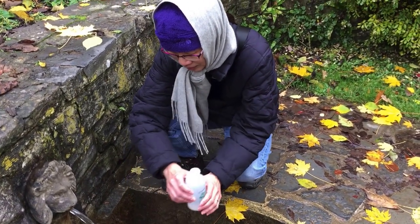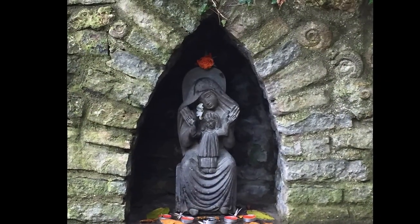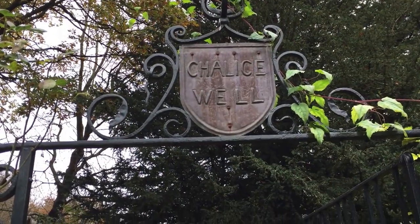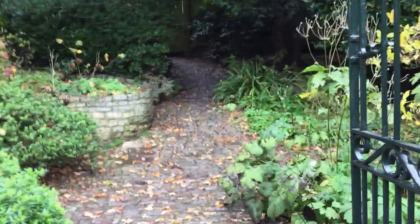A Christian myth says that the well is where Joseph of Arimathea placed the chalice that caught the drops of Christ's blood at the crucifixion, giving it its very holy significance.